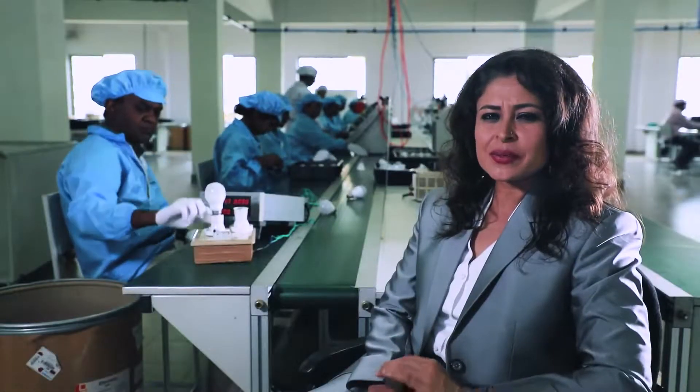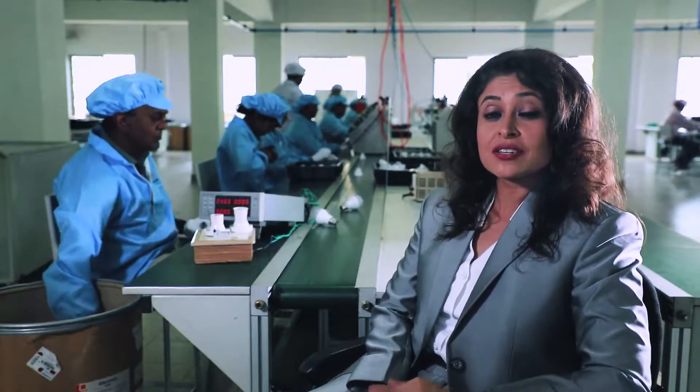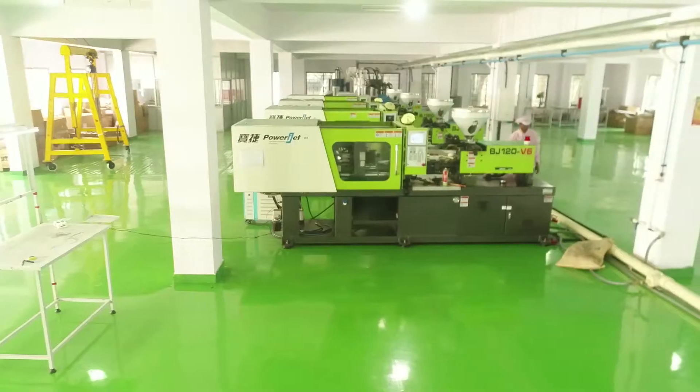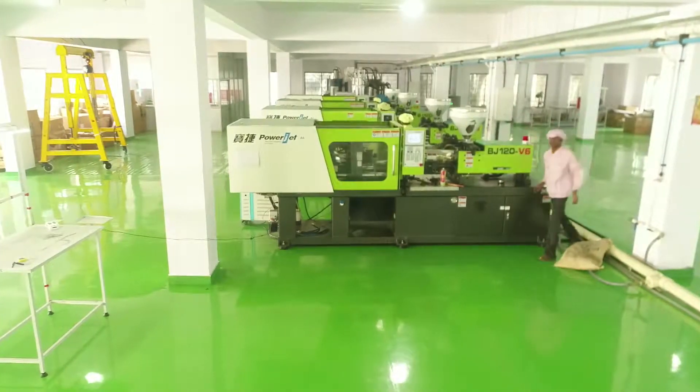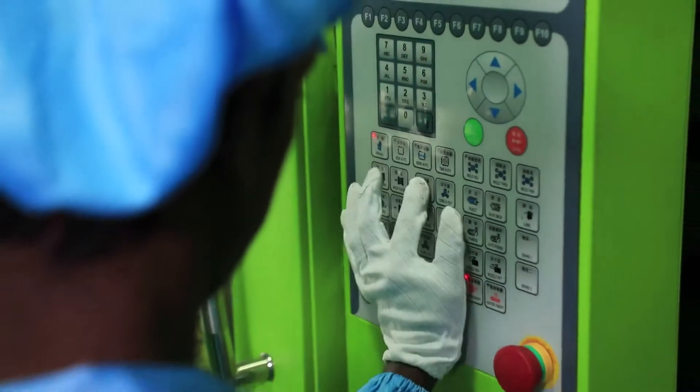Size does matter. The unit is facilitated with technically advanced machinery, equipment and tools which enables us to design and manufacture an exceptional product range. The injection molding machine is used for molding plastic components, which are used for LED bulbs and also tube light side caps.